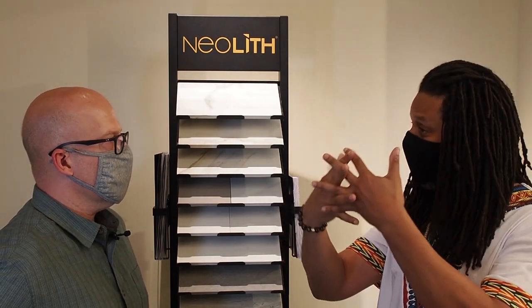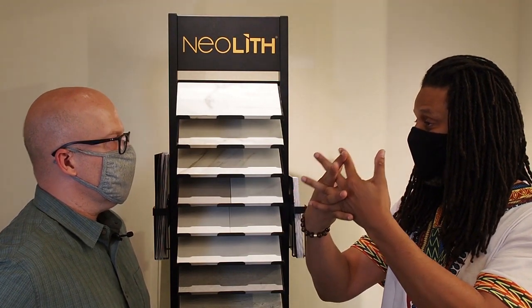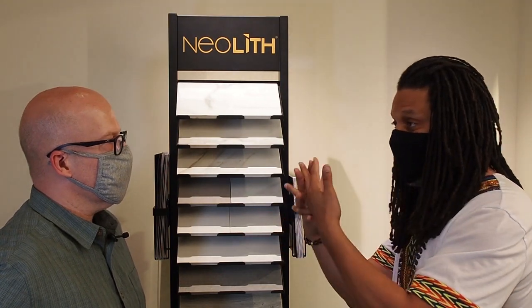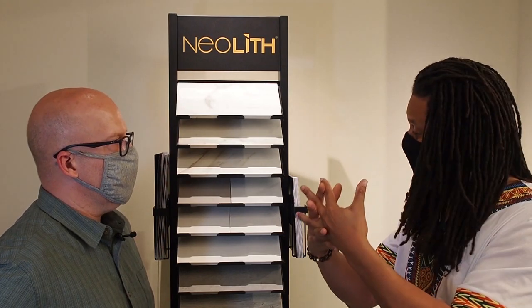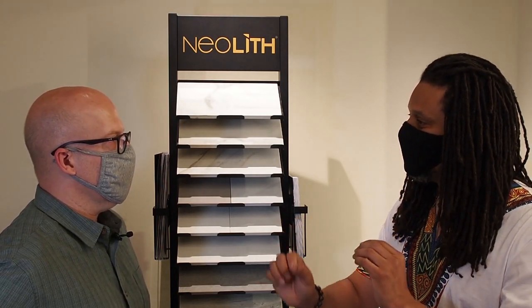Clay actually bonds the components — clay, feldspar, silicon, and glass — together and causes the whiteness in it. On a molecular level, those components gel together and bond together, so you don't have to use a resin or anything like that. That's where we can claim and achieve all those LEED certifications.